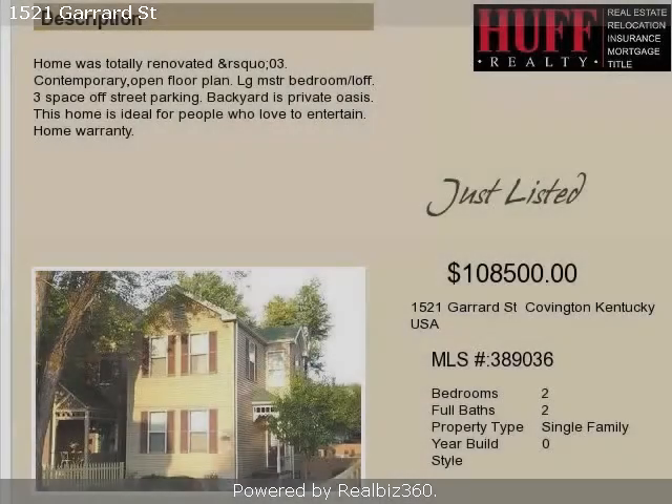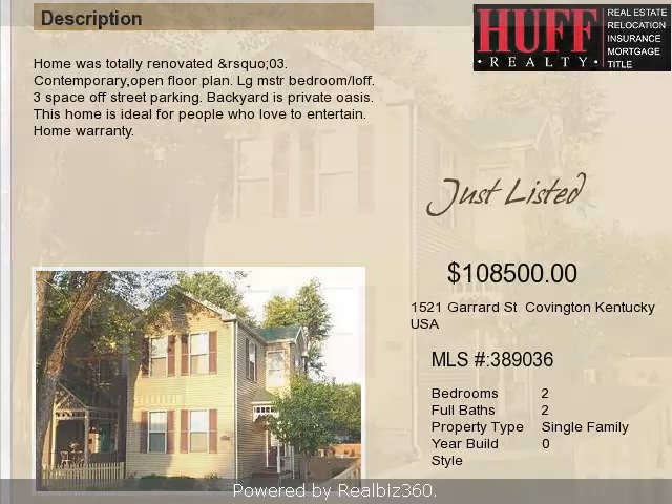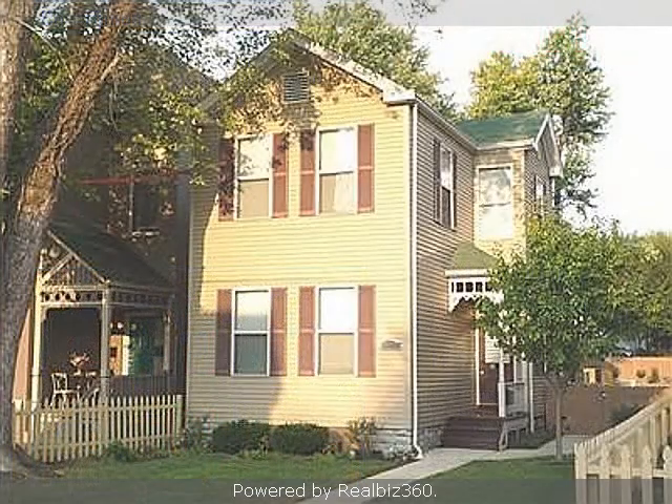This property is a two-bedroom, two full baths, traditional-style home. This property is listed for $108,500.